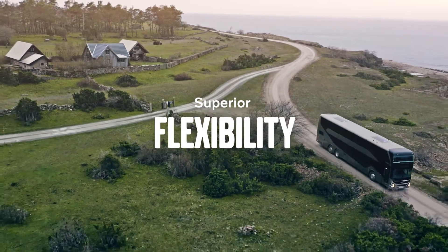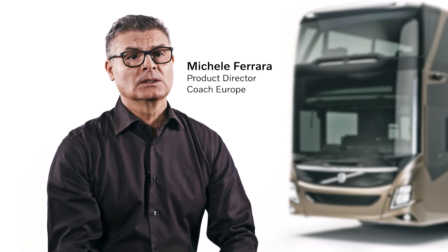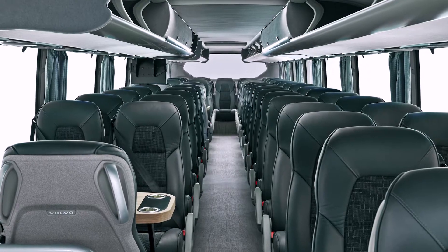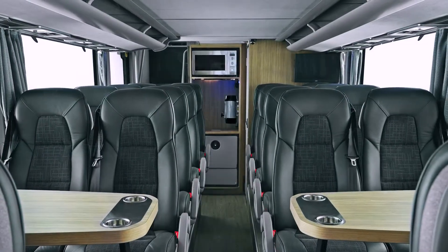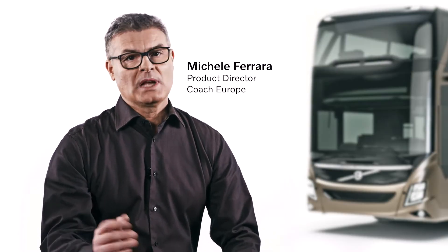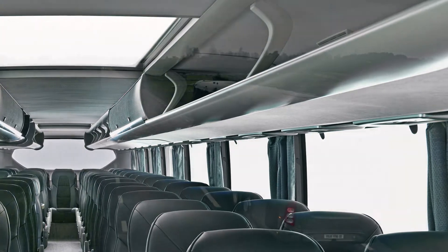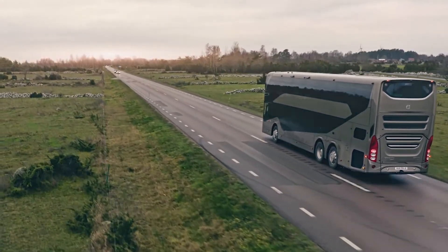I would say this is the most flexible Double Decker on the market. It comes in a number of lengths and offers virtually unlimited seat layouts. The interior can be tailor-made to each customer with different seats, color lines, fabrics, infotainment systems and catering equipment. You could say it is a multi-purpose tool for every need — whether you focus on premium tour and charter or efficient line-haul operation, the new Volvo 9700 Double Decker is designed to deliver a quality experience for up to almost 100 passengers.